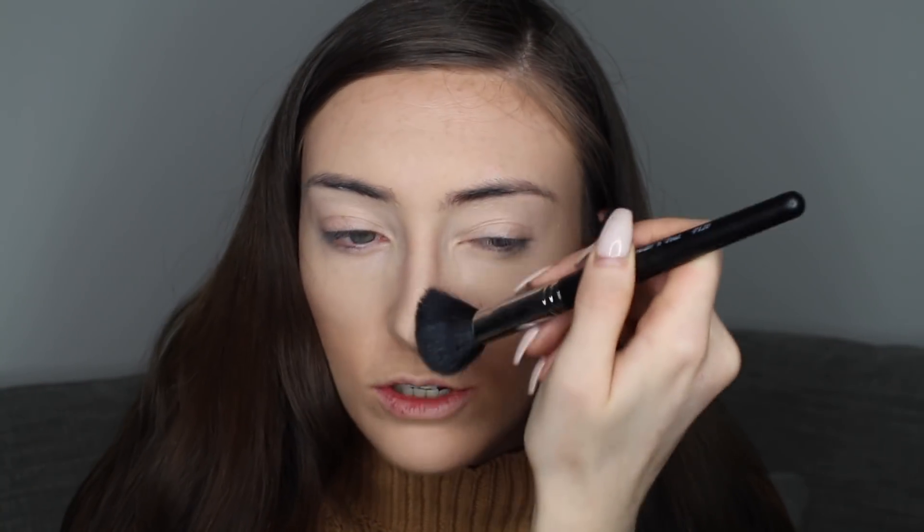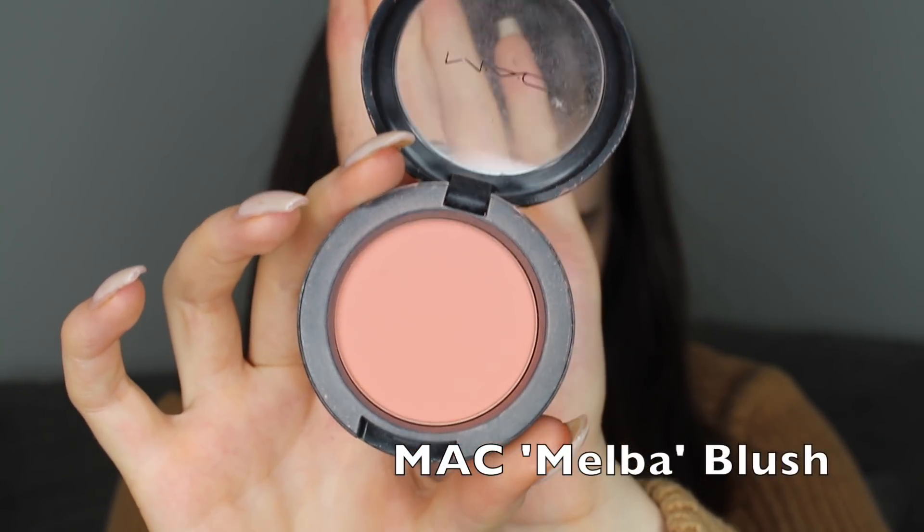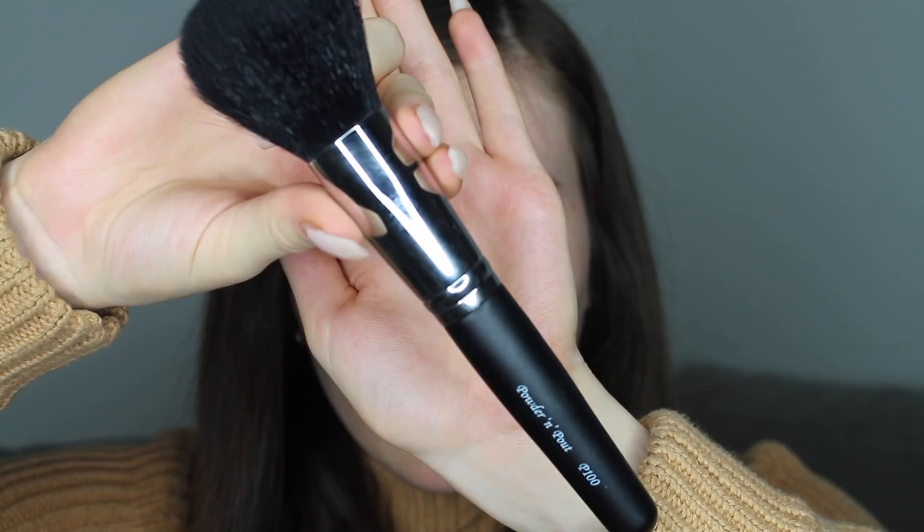I'm just going to go over where I cream contoured. When I'm doing a glam look I like my skin to be a bit more bronze, so I go a little bit more intense. I focus under the cheekbones and on the top of the forehead, a little bit down the side of my nose, and then a little on my jaw as well. Next I'm going to go in with my blusher — I'm going to be using Melba by MAC, which is one of my favourite blushers of all time. It's a matte peachy-pink colour and I'm going to be using my Powder and Pout P100 brush.